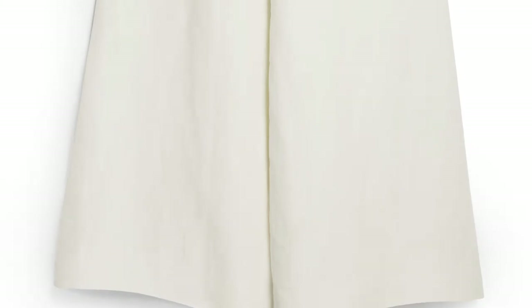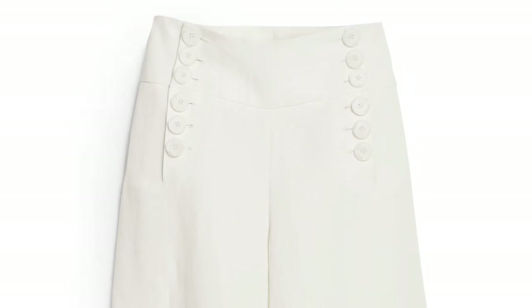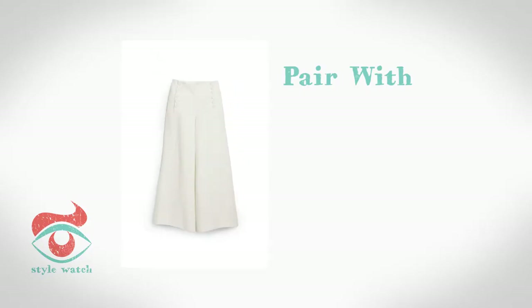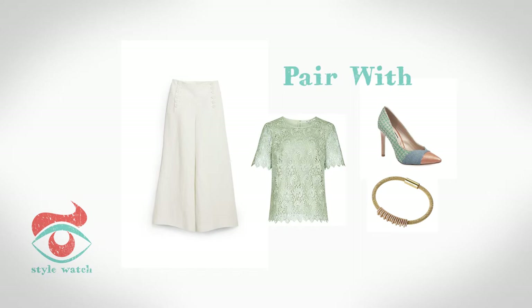At number 2, if a dress isn't for you, why not go for chic separates. A pair of culottes will show you are perfectly on trend and I love this pair from Hobbs, teamed with a pretty lace top like this mint hued one from Reece. Complete the look with a pair of court shoes by Lucy Choi and a chic bracelet from Lynx of London.